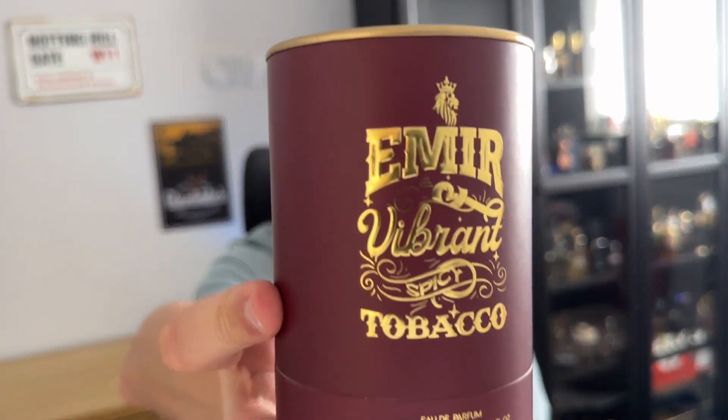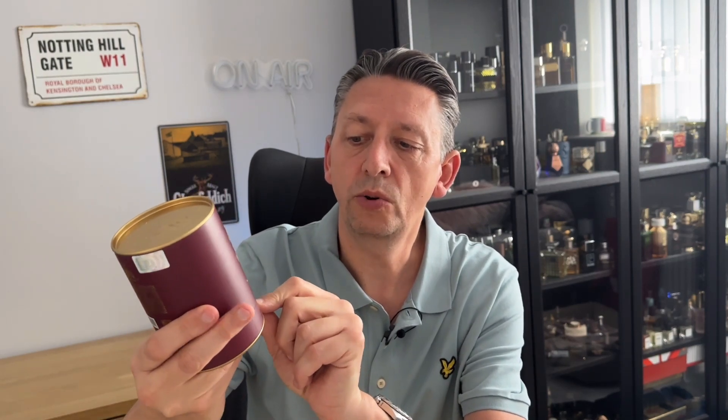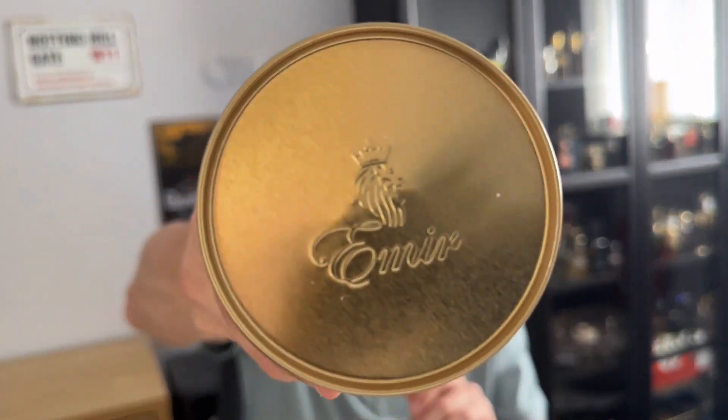This is like a blood red canister with gold writing. It's got the Amir Vibrant Spicy Tobacco and then it's an Eau de Parfum 100ml. On the back again, you've got Paris Corner, you've got some details and you've got the hologram and a barcode, and in the top you've got Amir. Let's have a look.